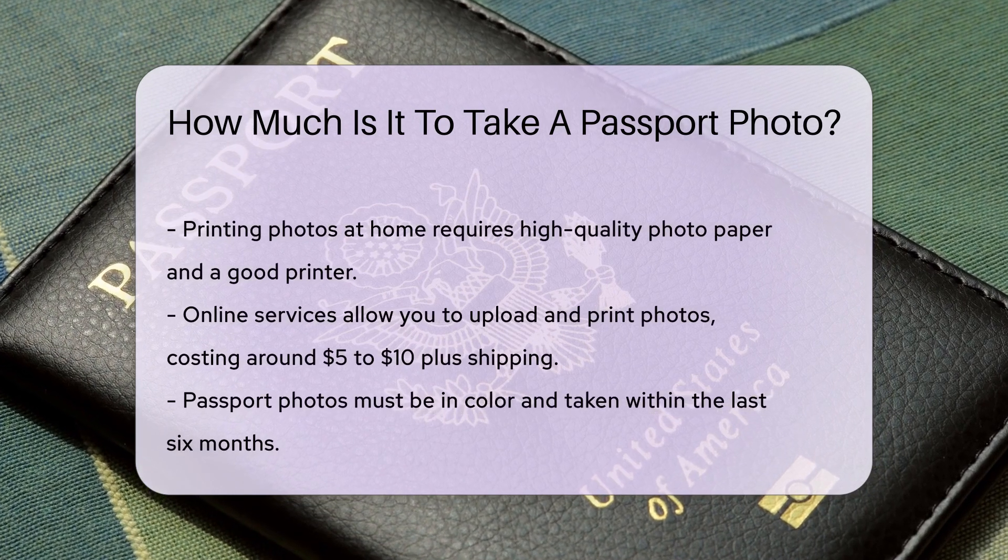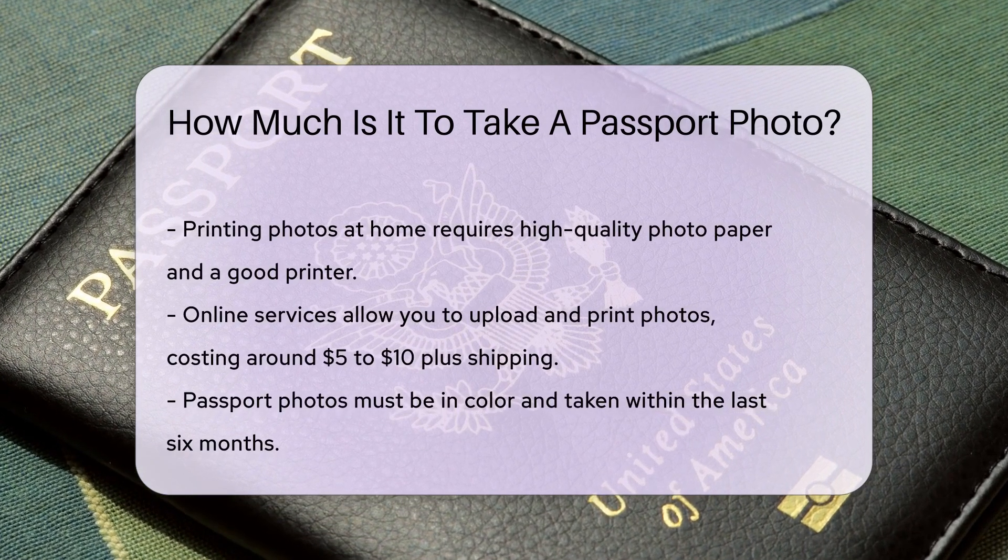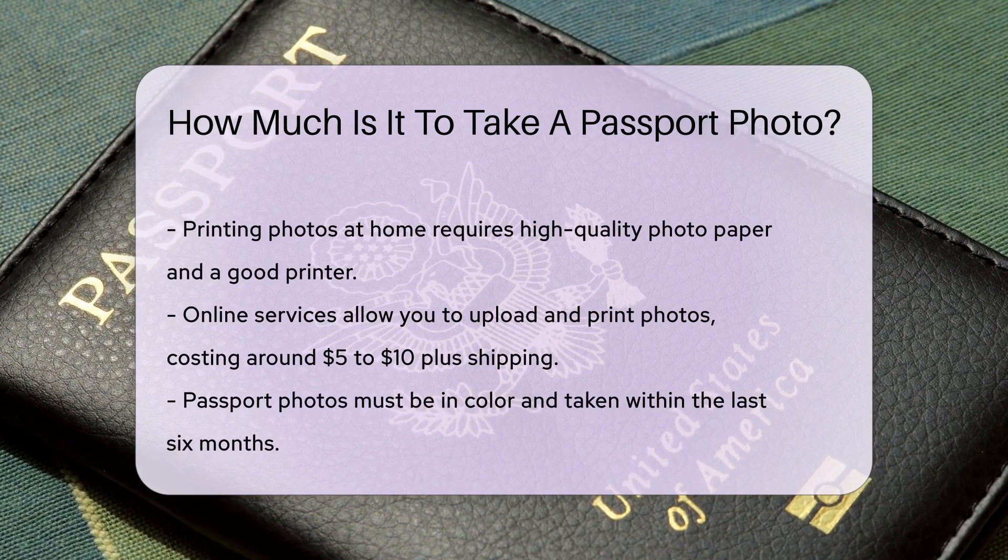Online services also offer passport photo printing, where you upload your photo and have it mailed to you. These services usually cost around $1.05 to $1.10, plus shipping fees.